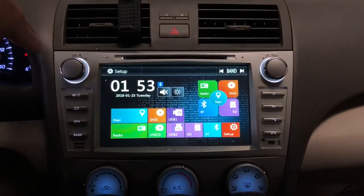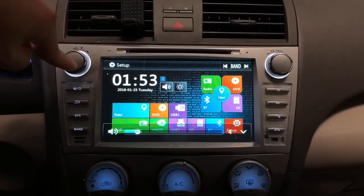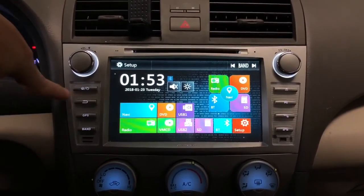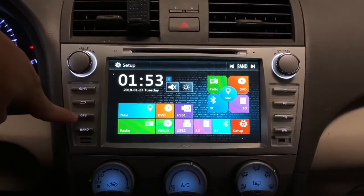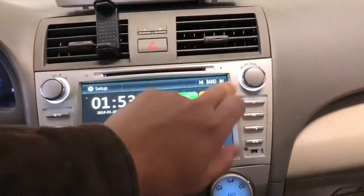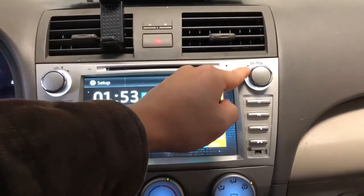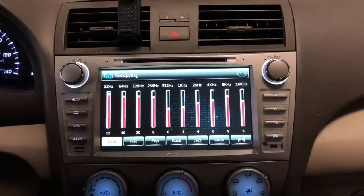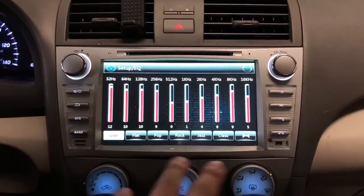Let's go ahead and start showing the different features and control functions. Here on the left side we have the audio volume control — press it down once to mute and twist to increase volume. Here's the power on/off button, return button, navigation button, and radio button. On this side we have the radio tuner, which can also be used to change songs.